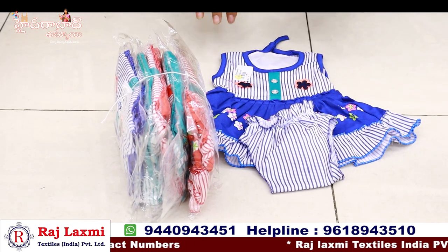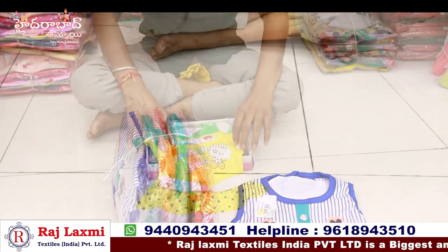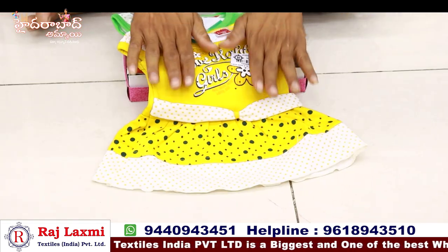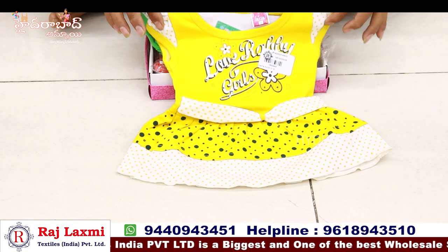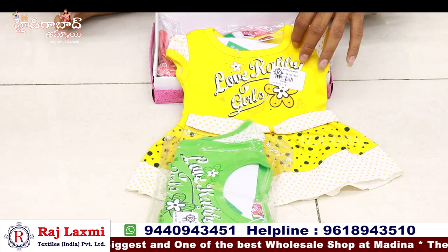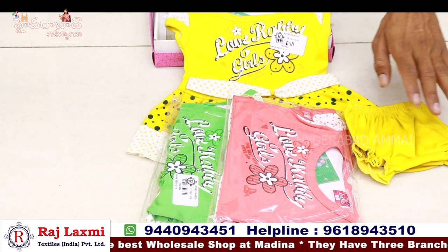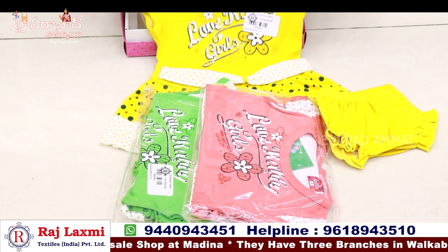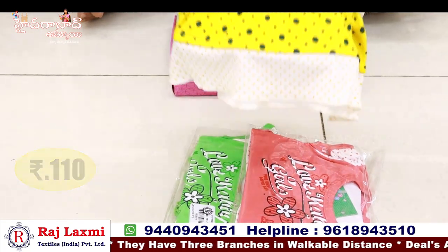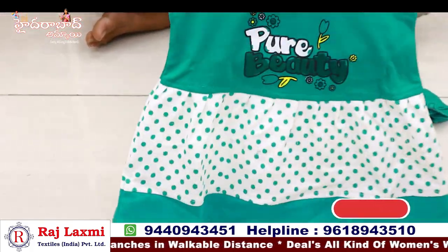We have sizes for newborn babies — 1 and a half year size — 3-piece pack. With frock and neckwear, different designs and patterns. Only for 110 rupees. There is a lot of pure hojiri fabric, soft fabric. We have a pure hojiri frock with Johnson fabric. We have sizes 1 year to 2 years.